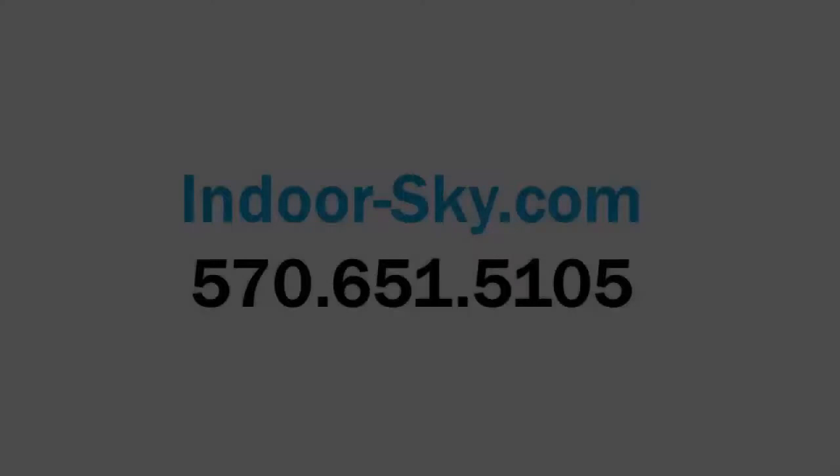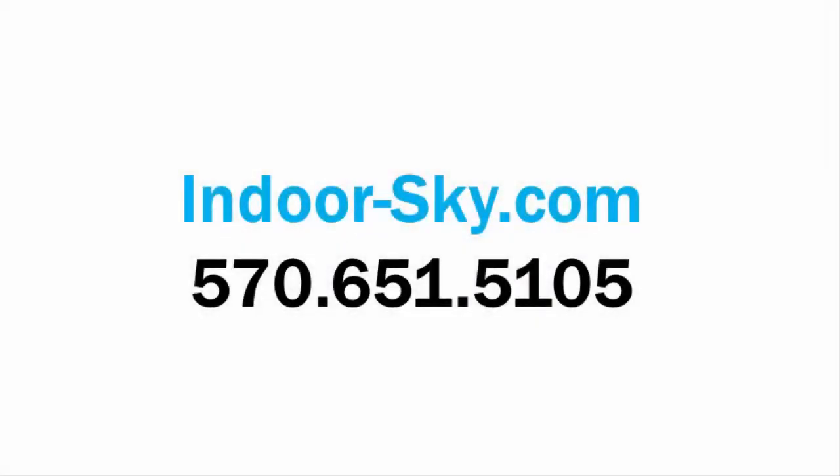Contact Indoor Sky and find out how you can enjoy these benefits tomorrow. Call us at 570-651-5105 or find the number for your local representative in the pull-down menu above.